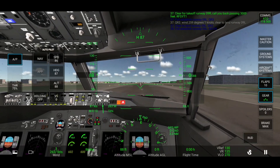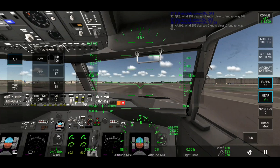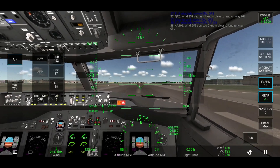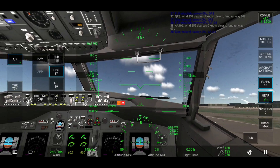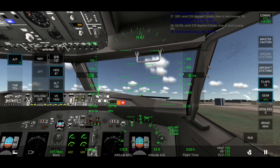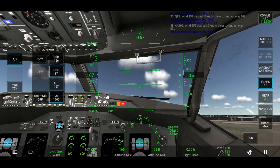Fully established runway 09L. Alpha Alpha 106, wind 245 degrees 0 knots. V1. Rotate. Gear up, positive rate.